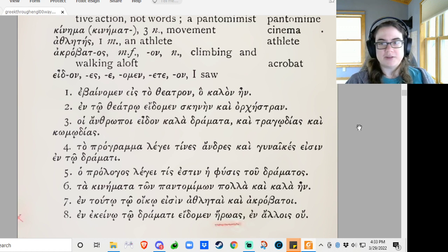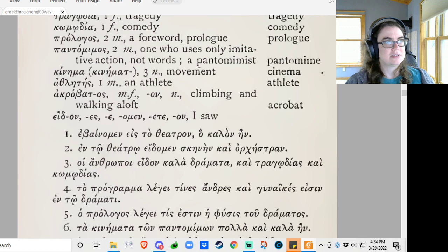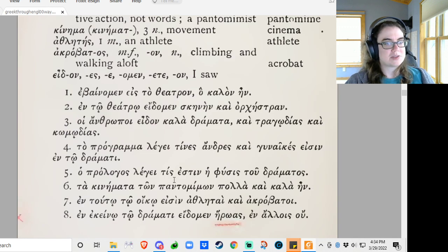Ta kinemata ton pantomimon pola kai kala een — the movements of the pantomimists were many and beautiful. The mimes were many and beautiful. In toitoi oikoi esen athletae kai acrobatoi — in this house are athletes and acrobats. Talking about a house, but okay.